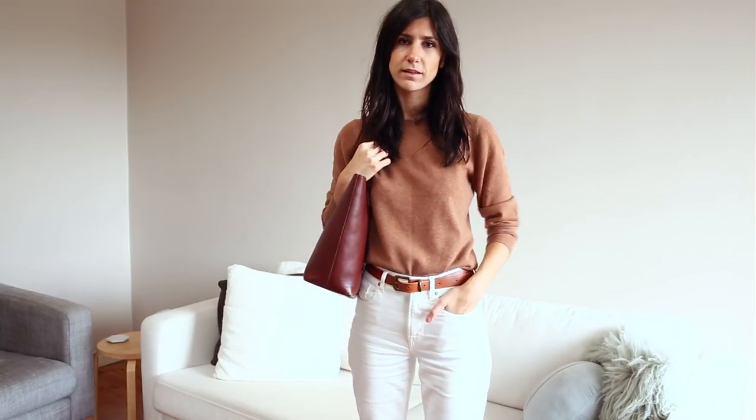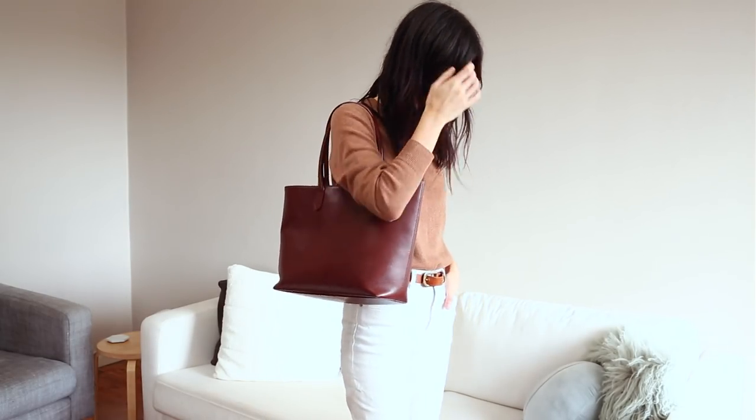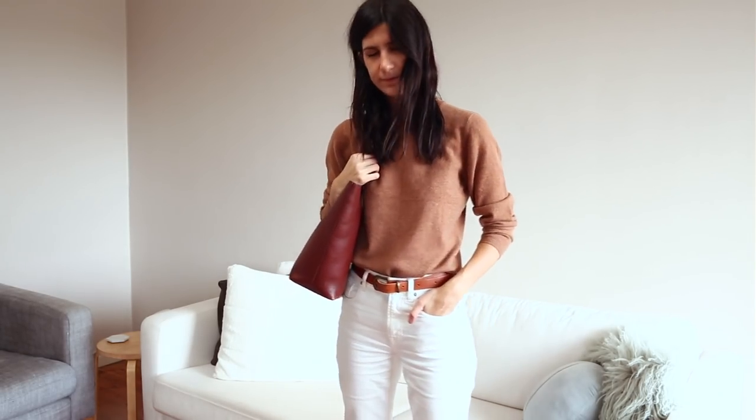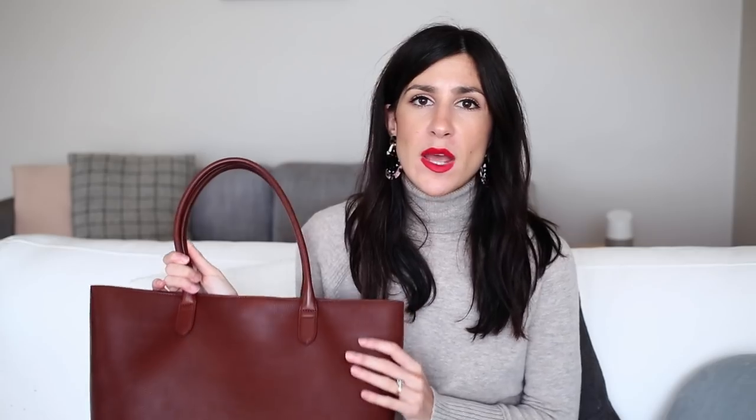The bag also has a magnetic closure which just snaps shut. Of all the bags, I would probably say this is the most structured, with really structured handles as well — I don't find that they slip off my arm. I do tend to wear it over my shoulder. However, it is the smallest of the bags. It's also the only bag that has any kind of security or closure to it at all, which I really like. It's not something I think is 100% necessary — I've never been pickpocketed — but if you are looking for something that will give you that additional sense of security, this is probably the one to go for.